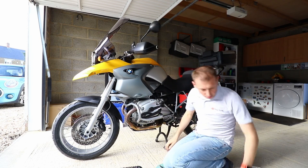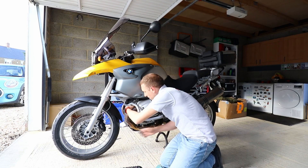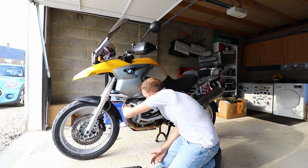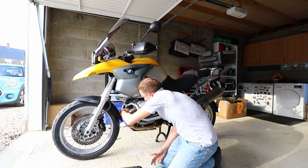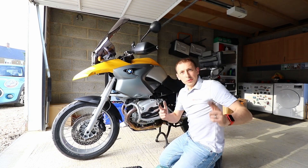Done. Oh no — grub screws. I don't know why they put the grub screws on the inside — this is the worst place. Now I'm done.